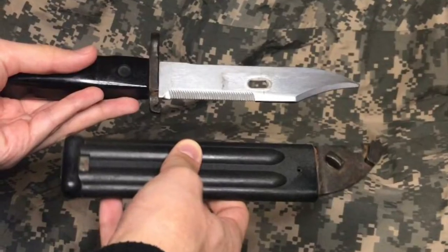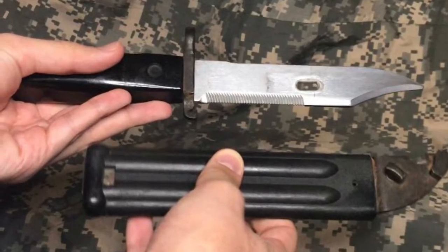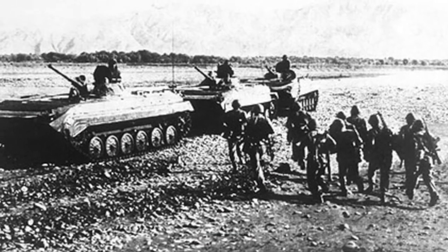Now that we have the technicalities down, let's take a look at the history behind this particular bayonet. I bought this weapon at a yard sale and the person who sold it to me said it came from Lebanon. I think this bayonet was probably sent to the Middle East by the Soviets who were fighting in Afghanistan during the late 70s and 80s, then probably found its way to Lebanon.